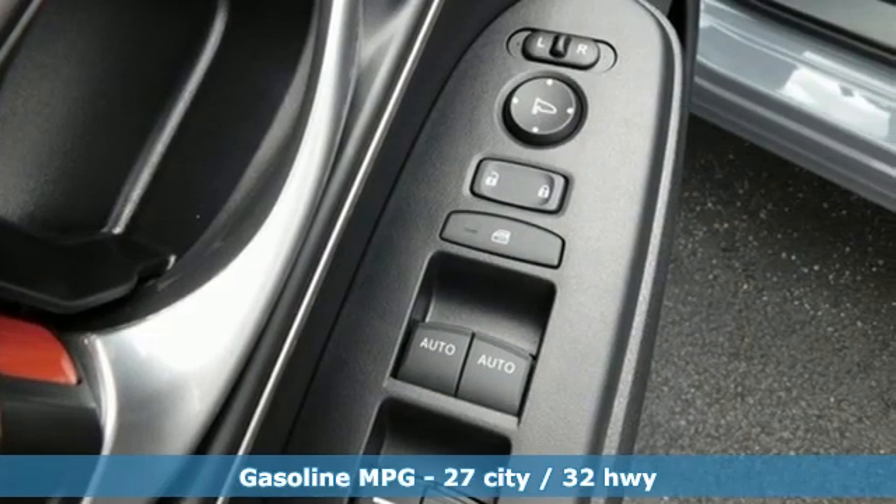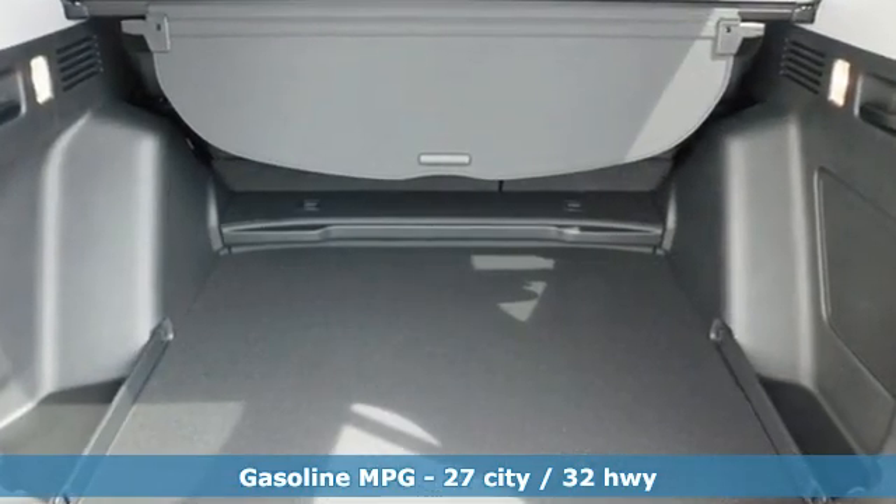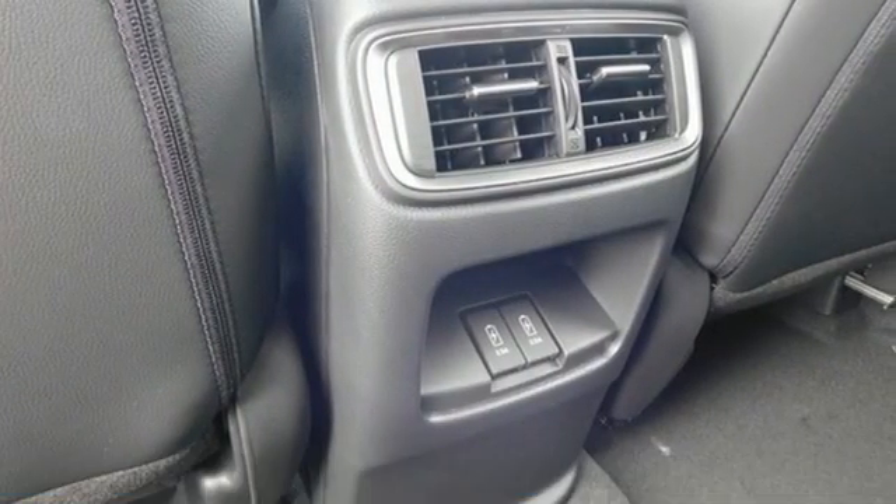It comes with all the amenities you need. Intercooled turbo inline four-cylinder engine. Front heated leather bucket seats. Streaming audio. Auto-dimming rear view mirror.